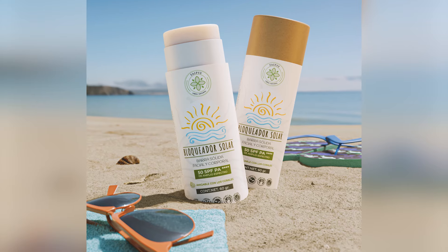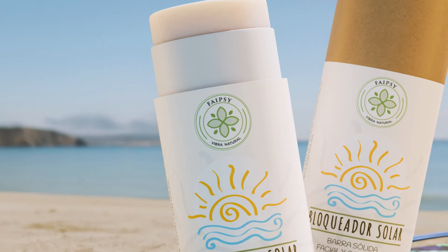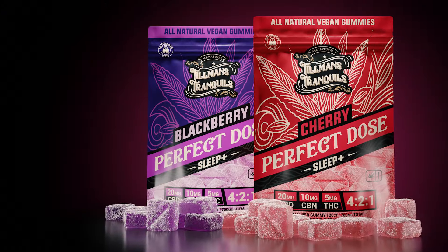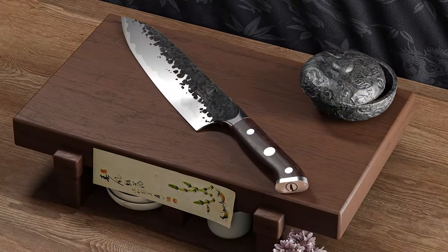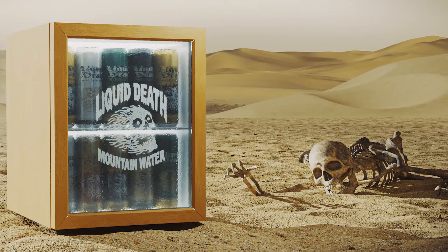We'll double check the colors, make sure everything vibes with the page design, all to elevate your landing page and amplify your brand presence. All of this is supercharged by the fusion of generative AI technology and our expertise in 3D modeling. This winning combination ensures that every project is unique and harnesses the full potential of cutting-edge AI technology.